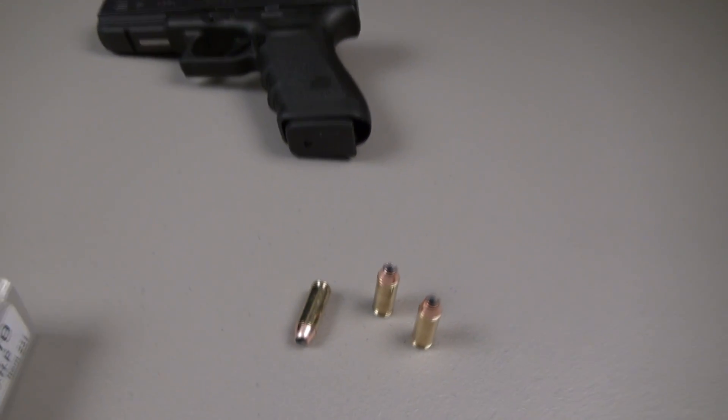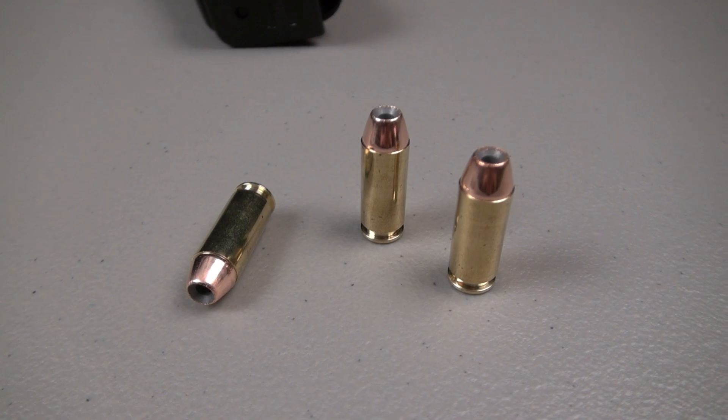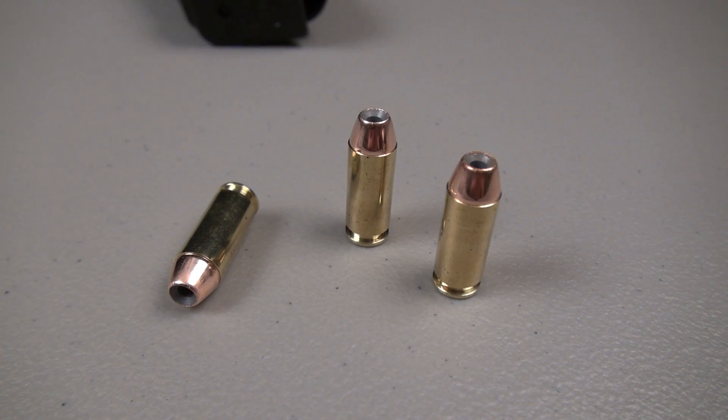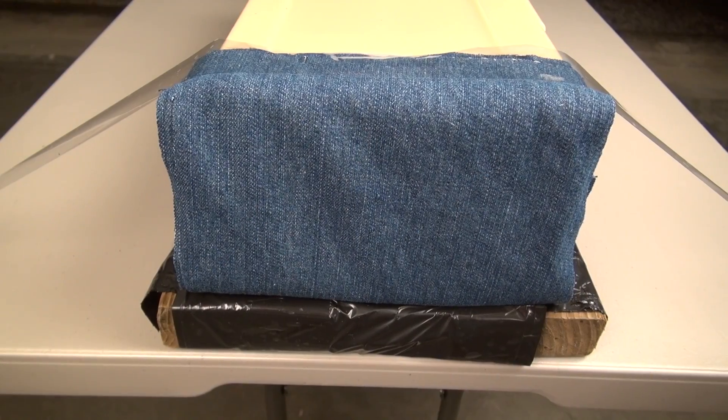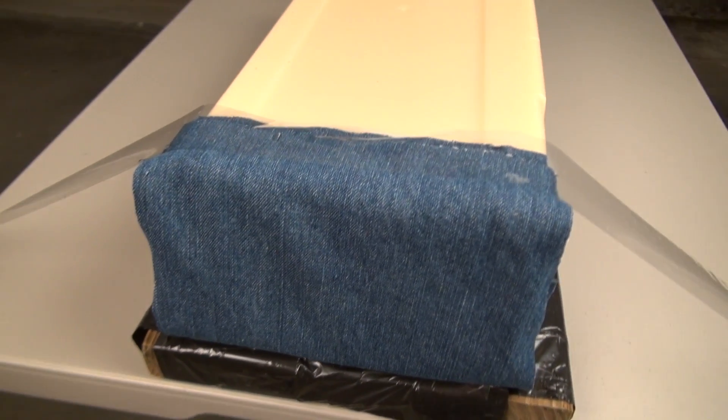Probably not a hunting load — I think you want to go heavier in the 10mm — but it's your choice. This is more than likely going to be a pretty good personal defense round. This is actually the second test of this particular cartridge within the past 24 hours.